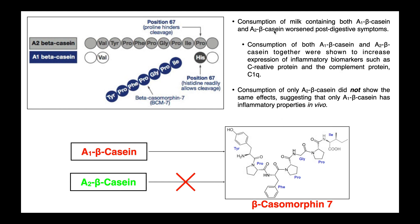Why is that important? Because people who consume milk from western cows — which contains both isoforms of beta casein — have worsened post-digestive symptoms. They also have an increased expression of inflammatory biomarkers after consumption, including C-reactive protein and several complement proteins including C1Q. Both of these are known to be involved in inflammation, especially C-reactive protein. Interestingly, for people who consumed cow's milk containing only A2 beta casein — from an old world cow like an Indian cow — they did not show these same effects. They did not show worsened post-digestive symptoms, and they did not show an increase in inflammatory biomarkers. This suggests that something about the A1 beta casein is actually causing these inflammatory properties in vivo, and it turns out that what's causing it specifically is this beta casomorphin 7 that comes off of it.